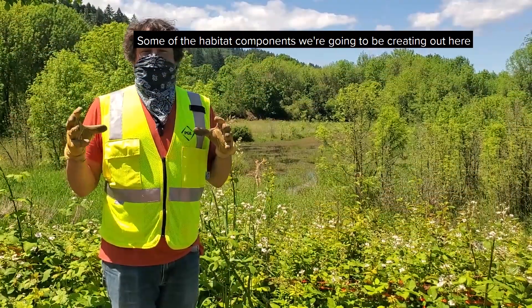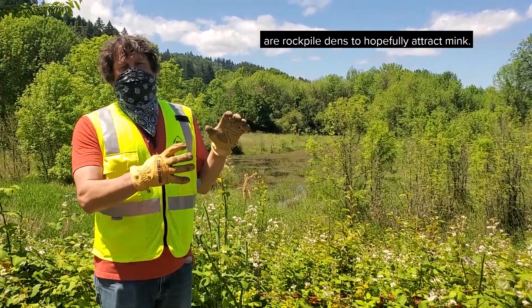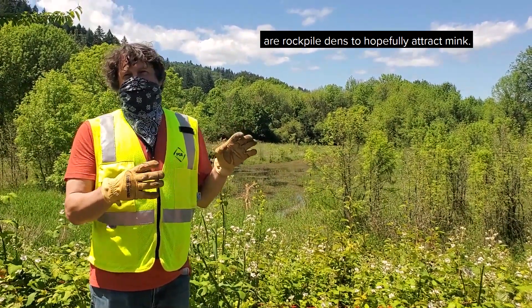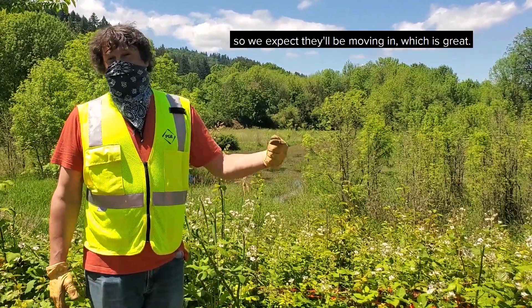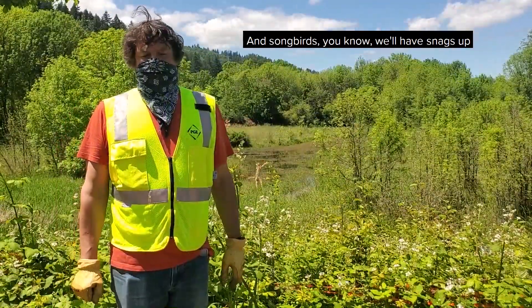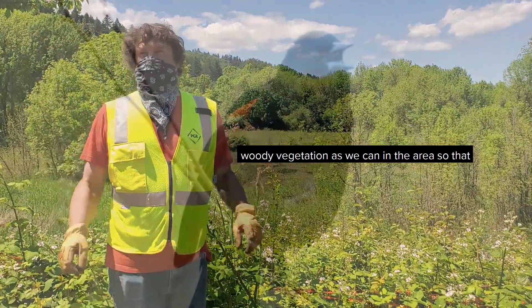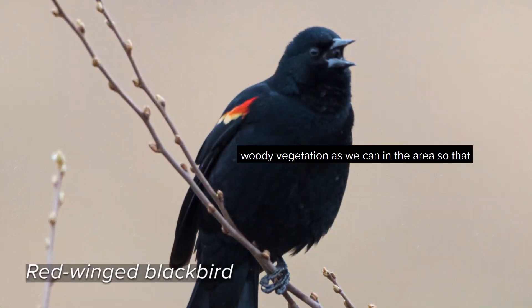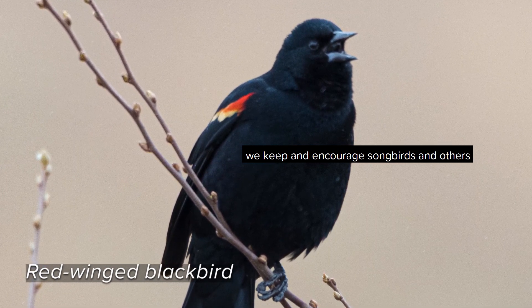Some of the habitat components that we're going to be creating out here are rock-pile dens to hopefully attract mink. We expect there are beaver in the area, so we expect they'll be moving in, which is great, and songbirds. We'll have snags up and we'll be keeping as much woody vegetation as we can in the area so that we keep and encourage songbirds and others to come to the site.